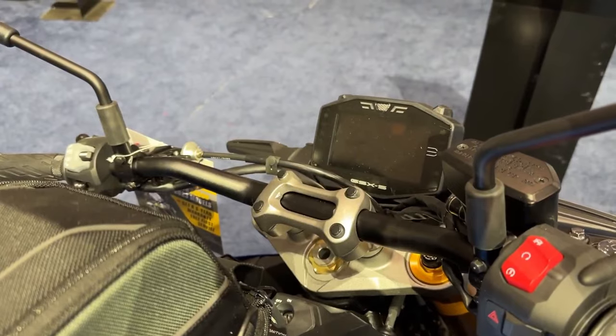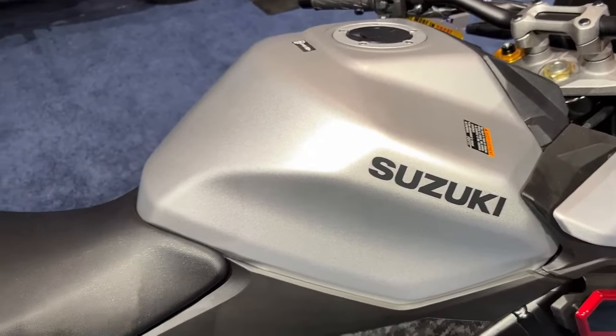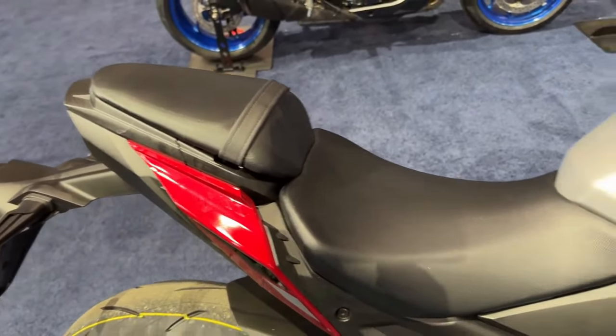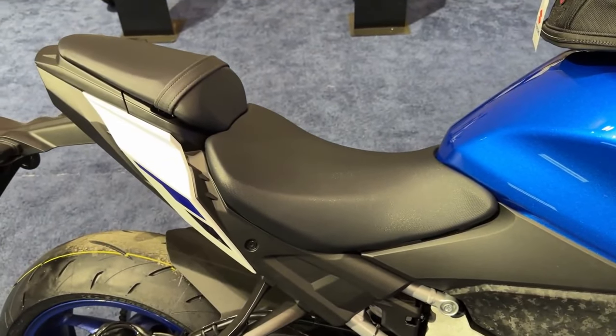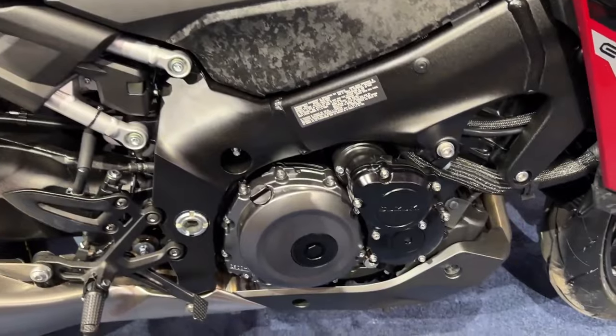Riders can keep that power under control with the electronic ride-by-wire throttle bodies and the latest version of the Suzuki Clutch Assist System, SCAS, that smooths shifting and engine braking. There is more GSX-R DNA in the chassis with its aluminum twin-spar frame design and superbike-braced swingarm.